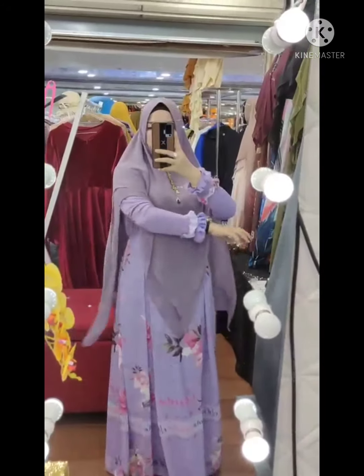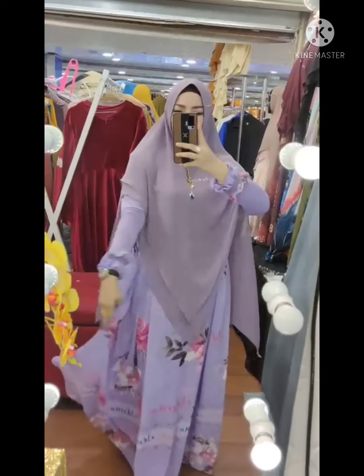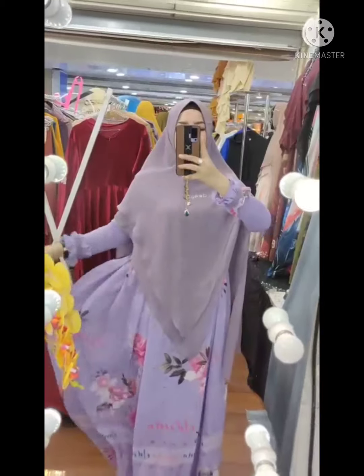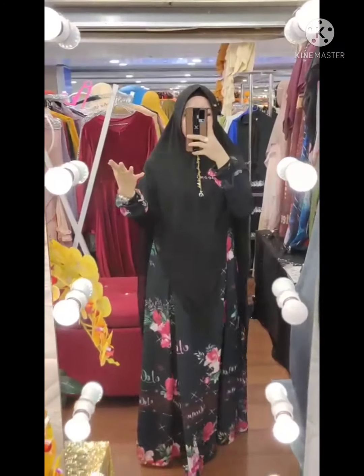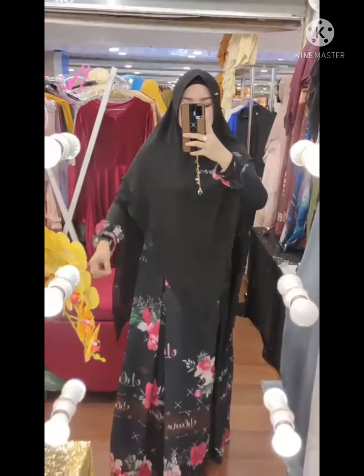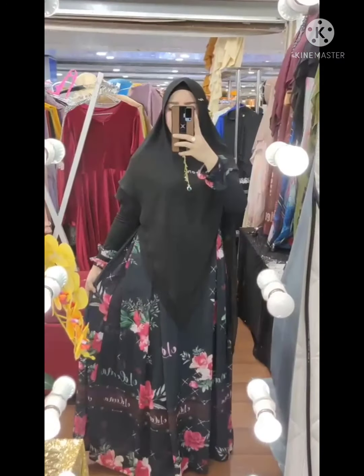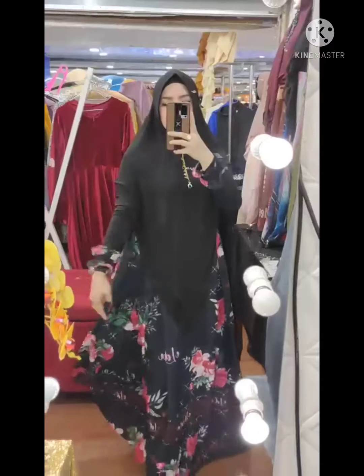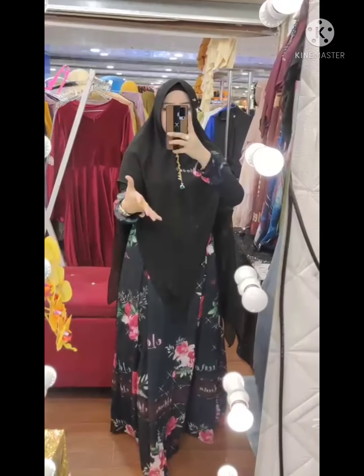Jahitannya rapih dari atas sampai bawah, panjangnya 143, dengan desain cubitan. Serutinya yang premium, lembut, ringan, jatuh. Assalamualaikum, The Hauza Series Brand Eldina, ini cantik gemoy, selalu berkualitas dari bahan sampai desain yang gak pernah pasaran. Motifnya ciri khas banget dengan flowernya yang eksklusif. Ini seruti Armani Printing premium sayang.